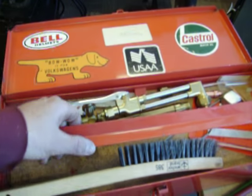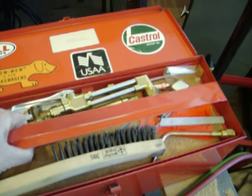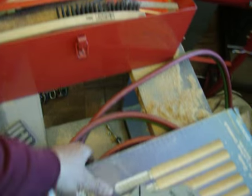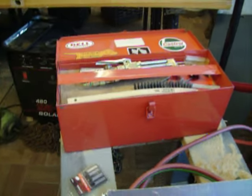We have a Victor tool and torch set — $100 for the whole kit and caboodle: regulators, goggles, torch, brazing tip, cutting tip, hoses. Everything looks like it's in brand new condition. That's $100 for the whole kit.